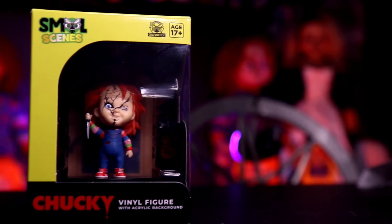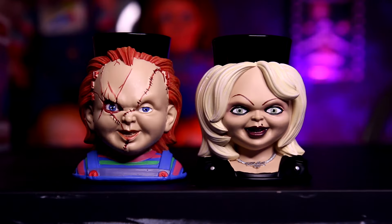Hey guys, welcome back to my channel, welcome back to the House of Nightmares. In today's video I'm going to show you a horror haul from Spencer's and Hot Topic — they have some brand new Chucky merch and I cannot wait to show you. So without further ado, go grab yourself a little snack and let's jump right into the video.